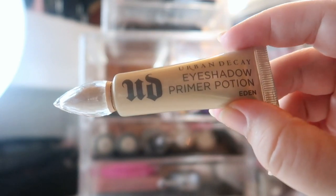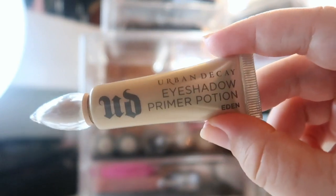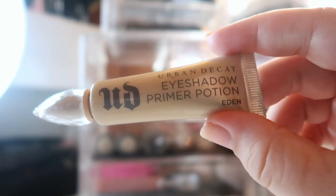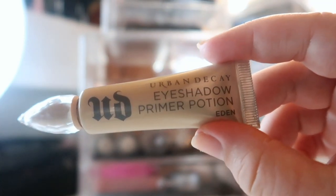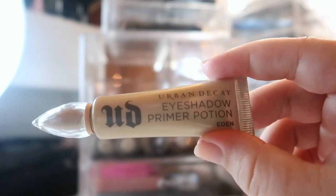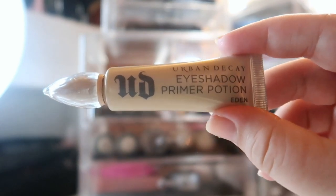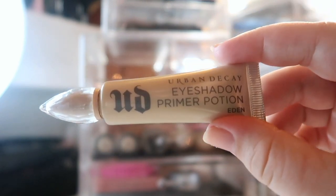Since I totally panned my last MAC Paint Pot and needed a new eye primer, I found this in my collection — the Urban Decay Eyeshadow Primer Potion in Eden. It's a very light base, which is great for more colorful looks, and I really like it. I try to keep only one eye primer open at a time so it doesn't dry out or go bad, since I use it every single day.